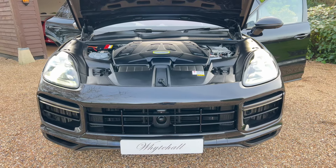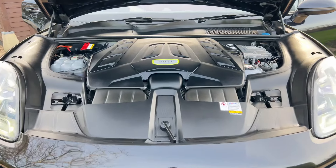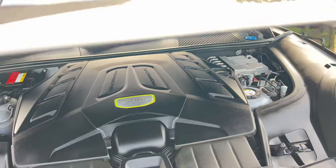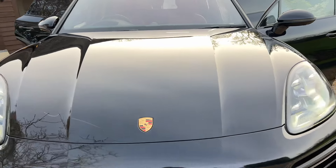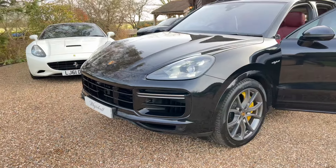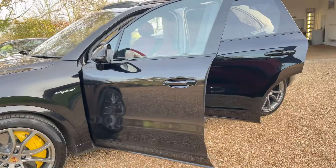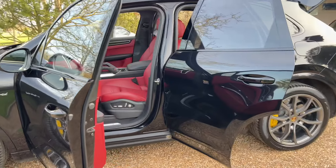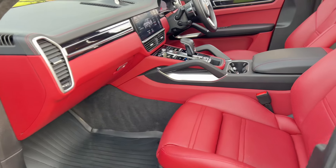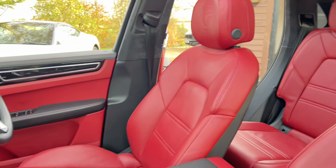Here at Whitehall we've just had arrive this very nice one owner Cayenne Turbo S hybrid. We get to machine polish the exterior. We have a really nice specification — all the extras are listed in the advert.